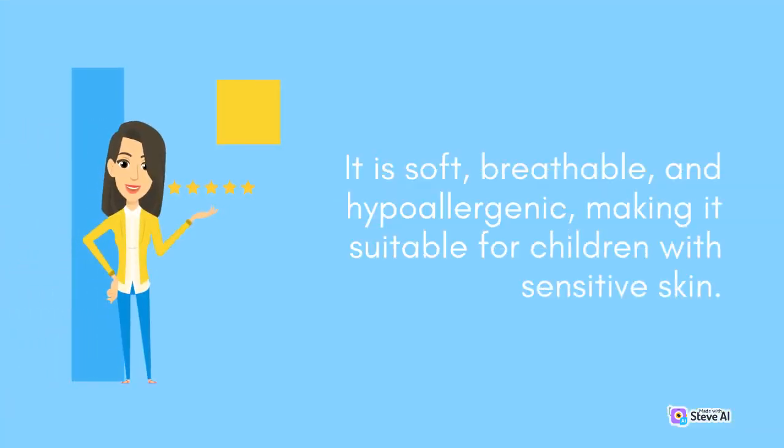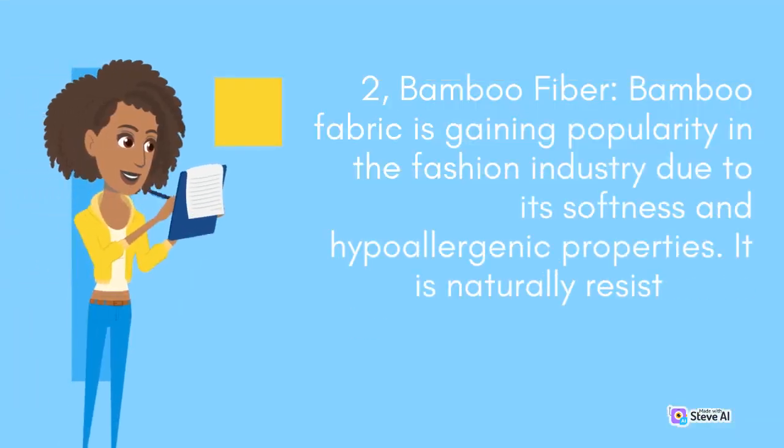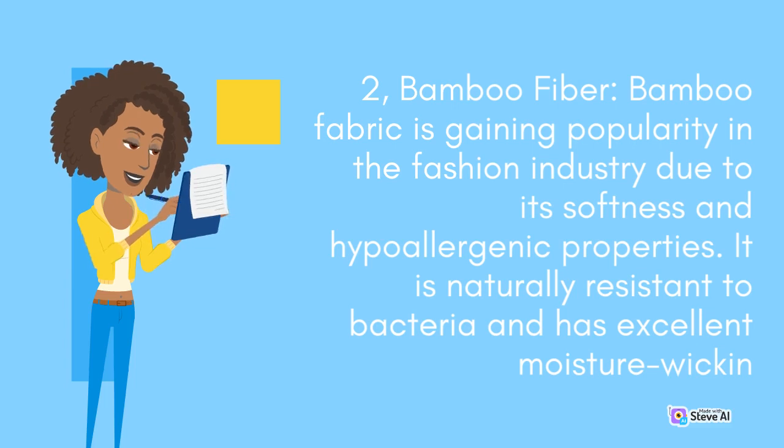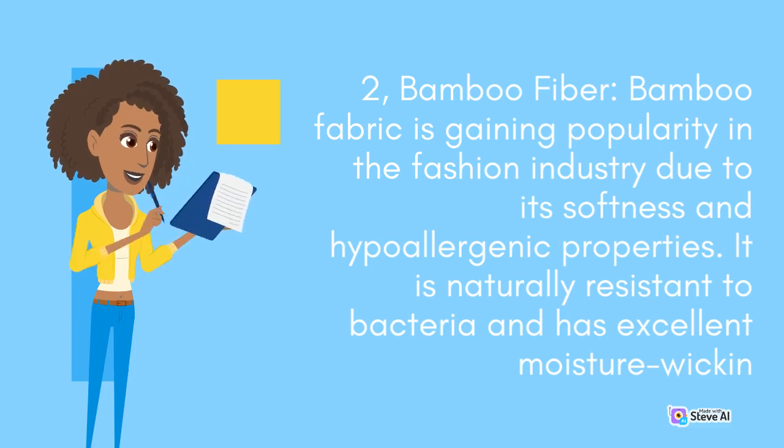One recommended fabric option is soft, breathable, and hypoallergenic, making it suitable for children with sensitive skin. Bamboo fiber is another great choice — bamboo fabric is gaining popularity in the fashion industry due to its softness and hypoallergenic properties. It is naturally resistant to bacteria and has excellent moisture-wicking capabilities.